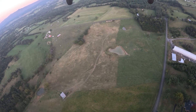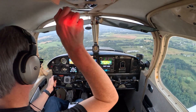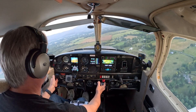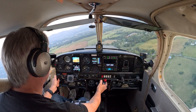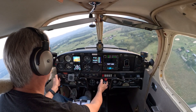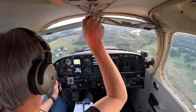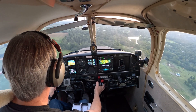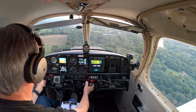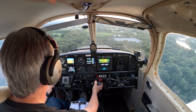We're on final. Watching our speed, lining up the centerline, overshot just a hair. Last notch of flaps. Looking at the numbers, lining up the centerline, watching the speed.